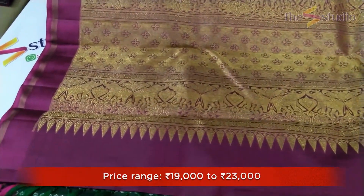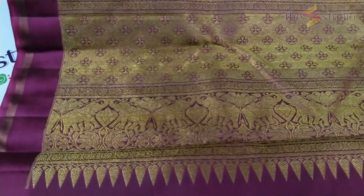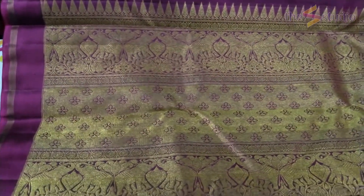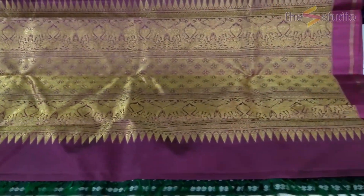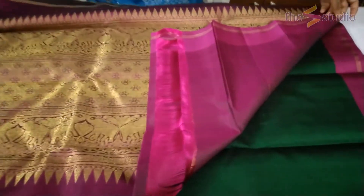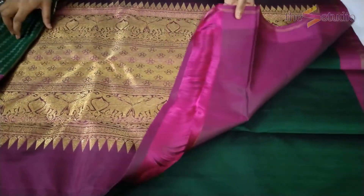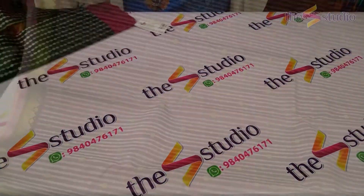Let's have a look at the pallu now — a beautiful dark magenta color pallu with elephant motifs and floral motifs in the middle. The upper portion is symmetrical and similar to the lower pallu of the saree. It's a beautiful zari-rich pallu in pure zari. The blouse for the saree is a plain dark magenta color, matching the pallu.